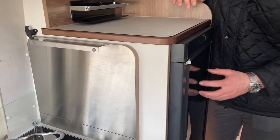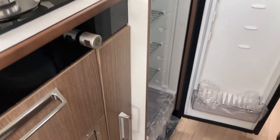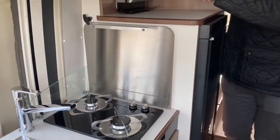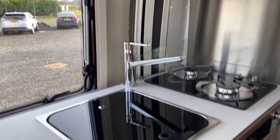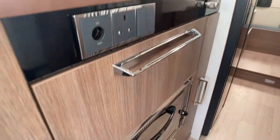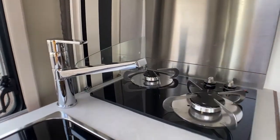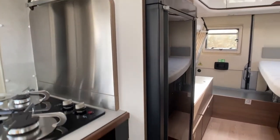Onto the fridge. You have the full fridge freezer — loads of fridge space and freezer space there — and then again loads of storage throughout the cupboards at the front of the vehicle.